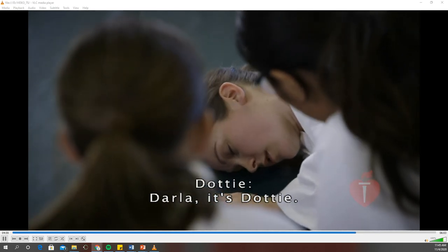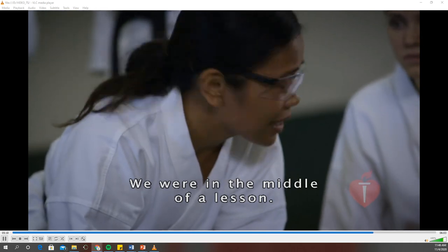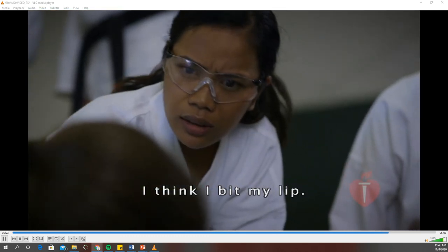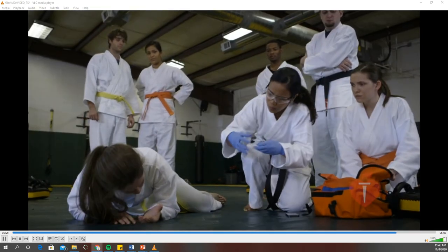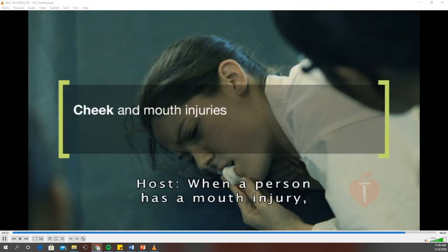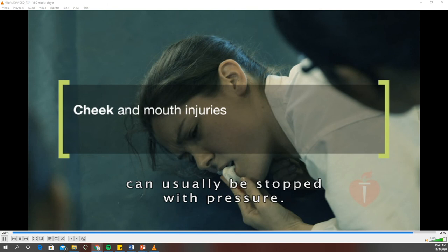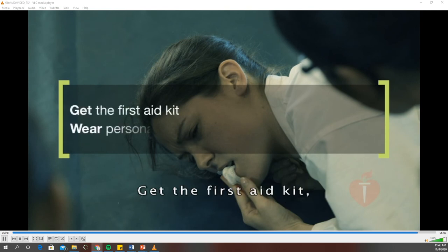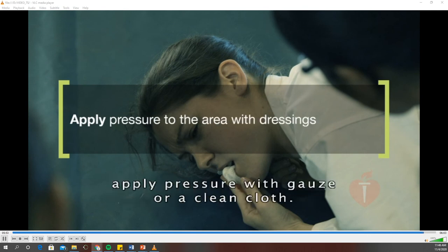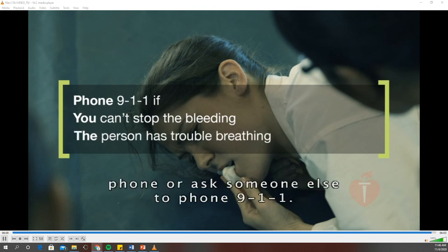After the seizure, Darla says her mouth hurts and she thinks she bit her lip. A cloth is placed between her lip and gum with pressure applied to stop the bleeding. When a person has a mouth injury, it can be serious if blood or broken teeth block the airway and cause breathing problems. But bleeding from the mouth can usually be stopped with pressure. Make sure the scene is safe, get the first aid kit, and wear personal protective equipment. If bleeding is coming from the tongue, lip, or cheek and you can reach it easily, apply pressure with gauze or a clean cloth. If you can't stop the bleeding or if the person has trouble breathing, phone 911.